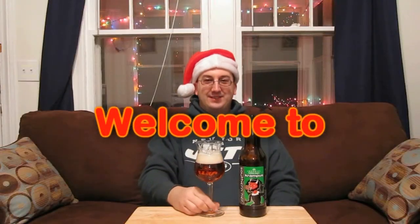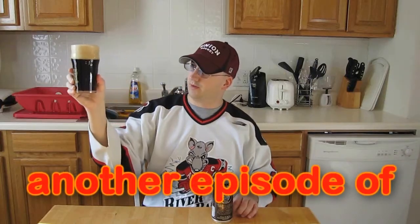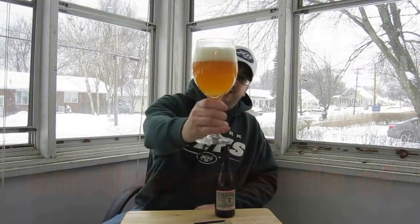Whether it's a lager or an ale, whether it's a stout light, dark or pale, if you can brew it, Chad can review it — it's time for Chad's Beer Reviews!